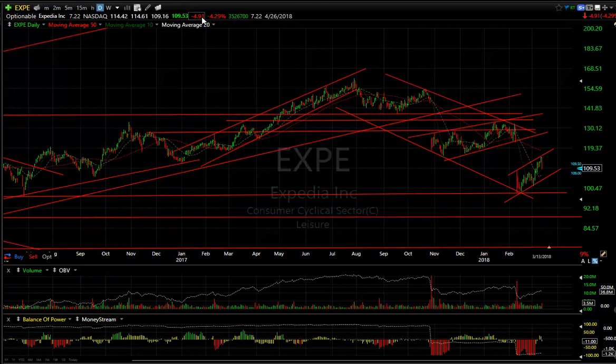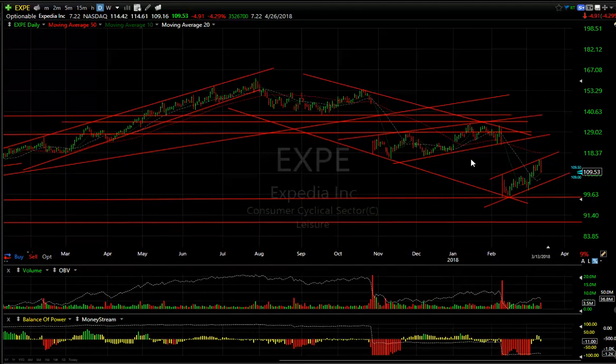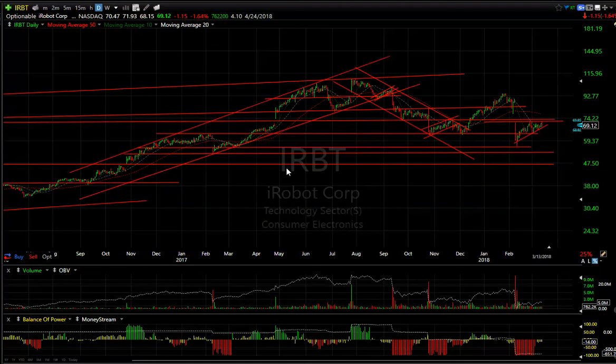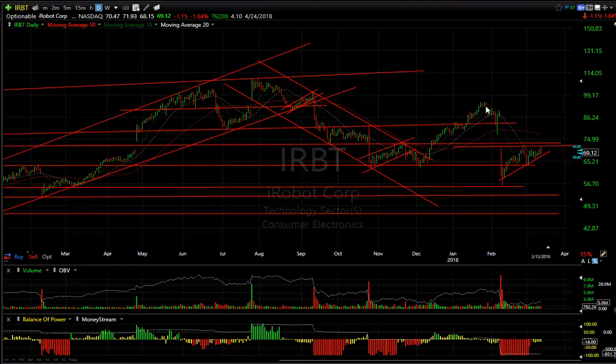BFAM was down 4.91 or 4% today. I think it's just getting started. This ran up to this prior low — take a look, almost perfectly right to it — and backed off. That means to me it may have ended its run up, and now I'm looking for the stock to go into the low 90s.